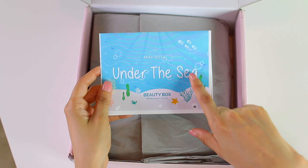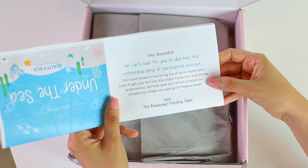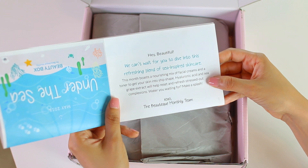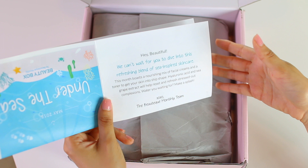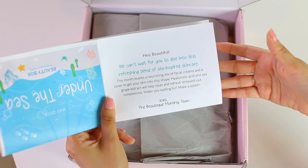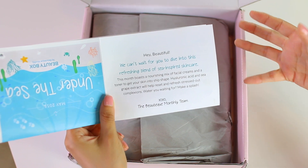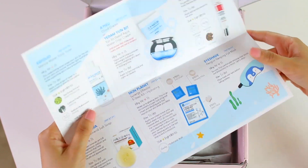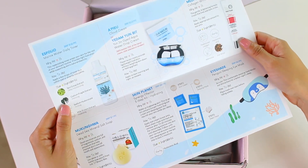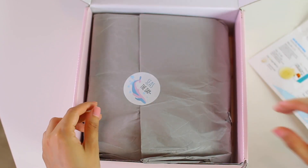So the theme for this month is Under the Sea May 2018, and the card inside says, hey beautiful, we can't wait for you to dive into this refreshing blend of sea-inspired skincare. So it looks like everything in here is going to be all about hydration and replenishing moisture, cooling off after a hot summer day, which is absolutely perfect. And then we open the card, and here is a breakdown of all the products inside, so let's go ahead and jump in.